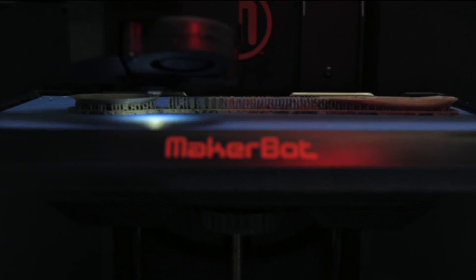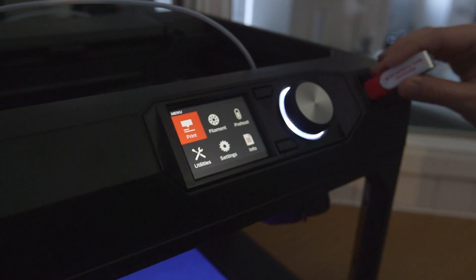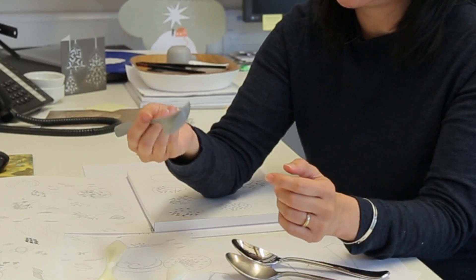From quite an early stage the 3D printers are involved. We'll go through lots of different iterations, discuss it with the team, and then we'll start printing. Using the MakerBot allows us to really get the shape refined and make sure that it feels nice in the hand — you can actually use it.